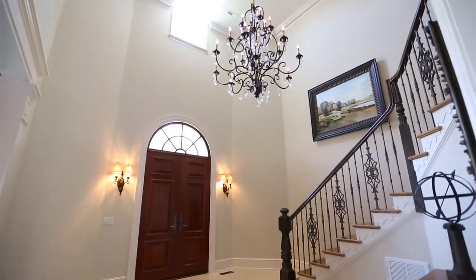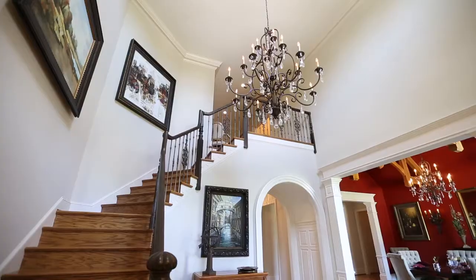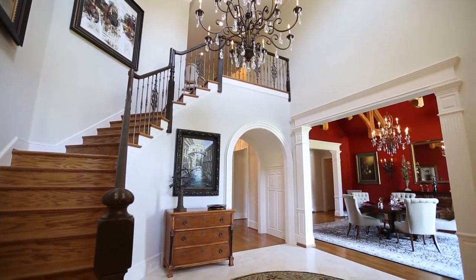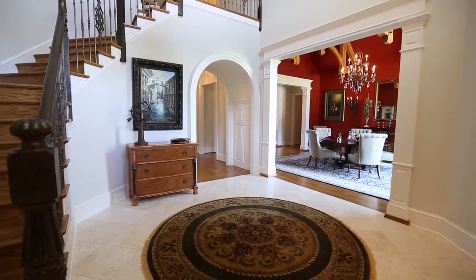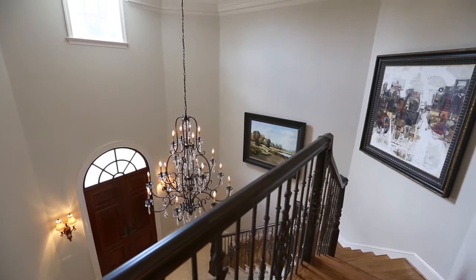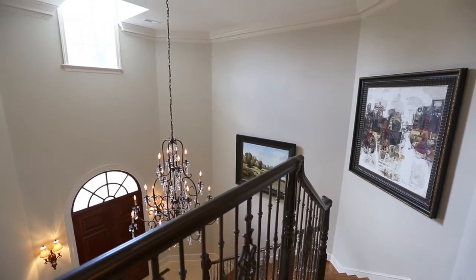The front entrance welcomes with an arched double wood door. The foyer is grand yet warm and inviting with handsome travertine flooring and custom staircase. Paneled wainscoting and moldings flank the foyer walls and include a secret closet. The high ceilings are accented with timber beams and architectural elements.